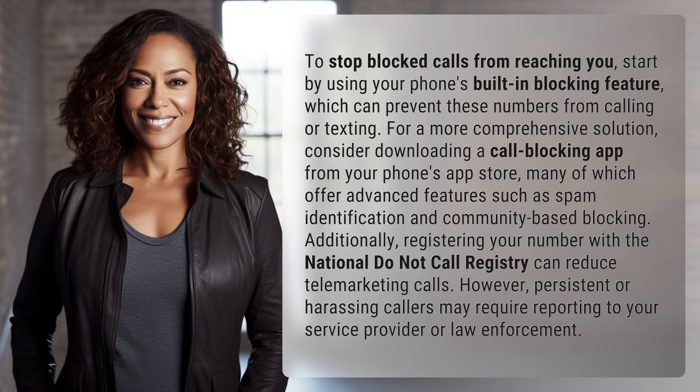Additionally, registering your number with the National Do Not Call Registry can reduce telemarketing calls. However, persistent or harassing callers may require reporting to your service provider or law enforcement.